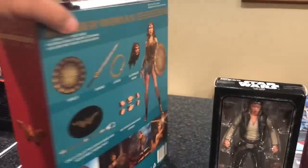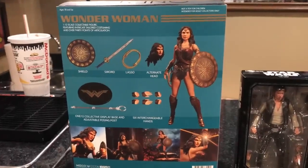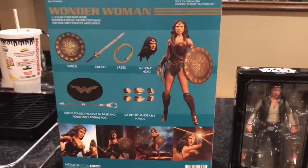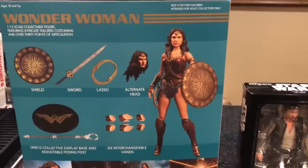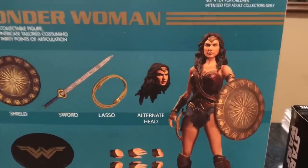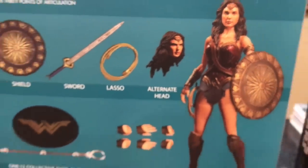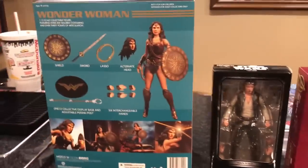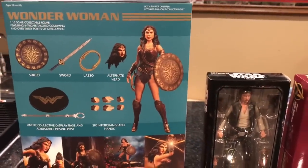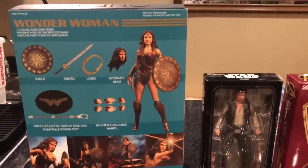This is a Mezco figure — I got Wonder Woman, and she is freaking awesome. I have her Hot Toys, her SH Figuarts, her Mafex, and now I have the Mezco. She looks phenomenal, can't wait to take her out of the package. I still need the Mezco Aquaman too — pretty much any of the Mezco Justice League figures I'm going to be picking up.